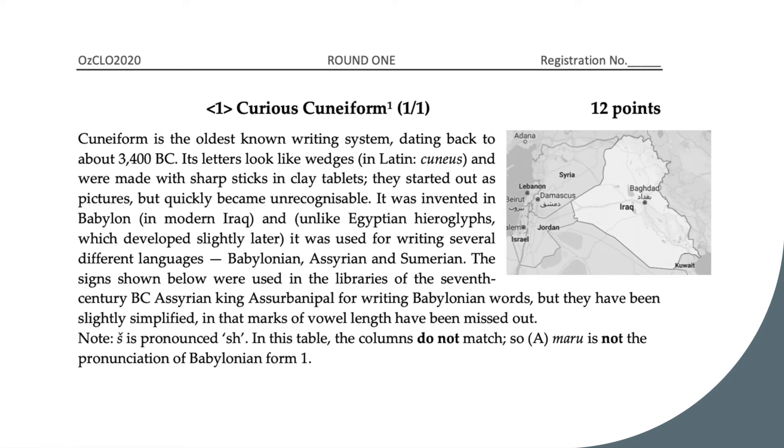Curious cuneiform. Hi everyone, I'm Angela and today we'll go through a linguistics Olympiad problem. Cuneiform is the oldest known writing system, dating back to about 3400 BC.